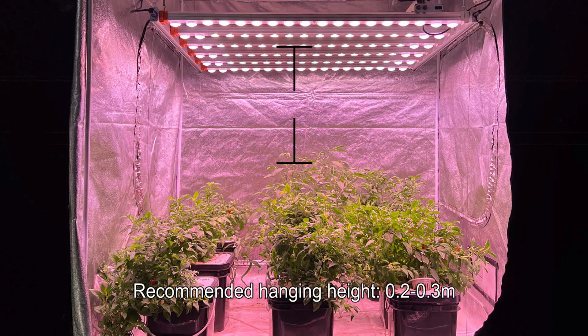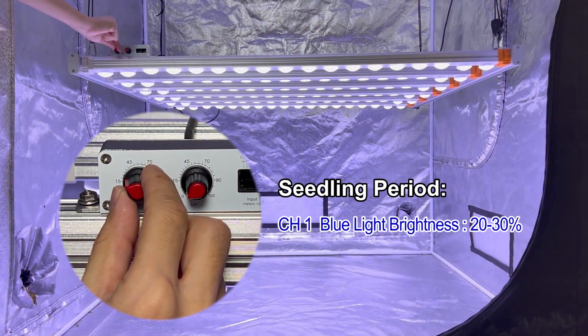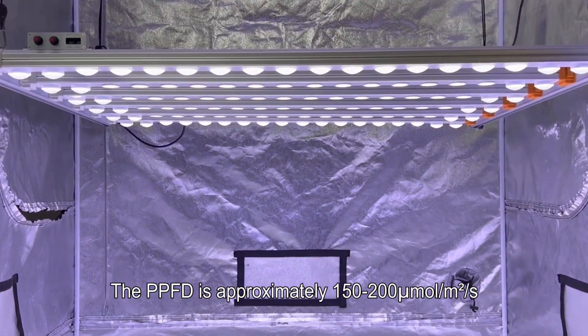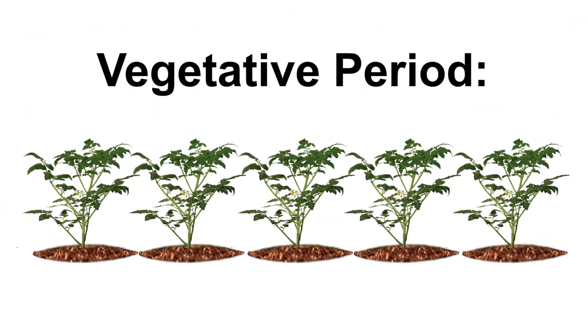Tips for medicinal plant cultivation. Recommended hanging height: 0.2 to 0.3 meters. Seedling period: adjust channel 1 to increase blue light brightness to 20–30 percent, and channel 2 red and far-red brightness to 10 percent. The PPFD is approximately 150–200 micromoles per square meter per second.